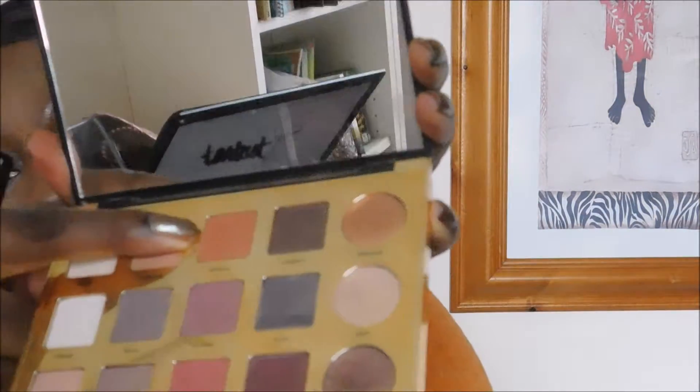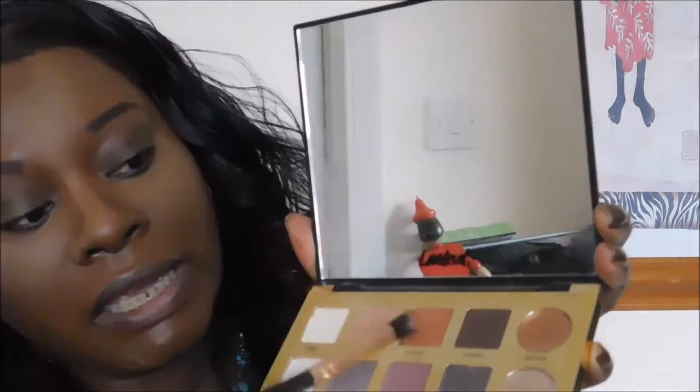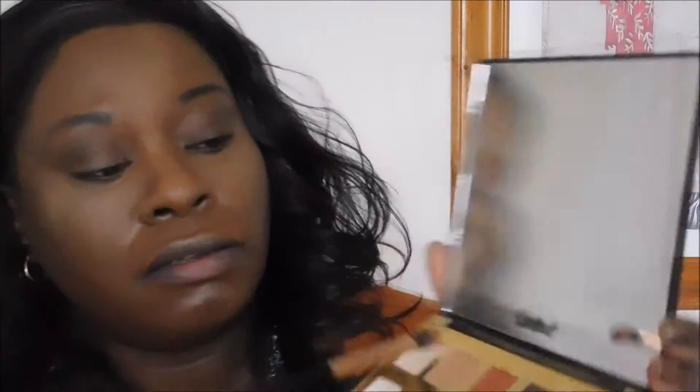I'm noticing straight away there seems to be a lot of fallout from the eyeshadows — so I need to tap the brush off as well. Just note that. The other color calling my name is Whimsy, which I'll use as the transition shade. It's very pigmented which is good — comes on very easily. Some reviewers said the colors are hard to pick up but I'm not finding that at all.